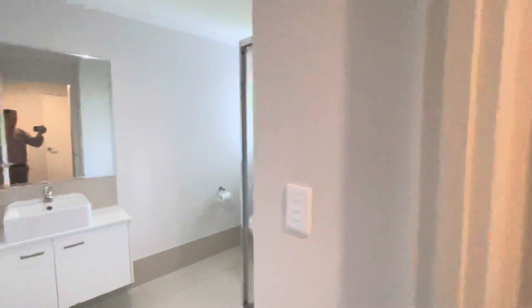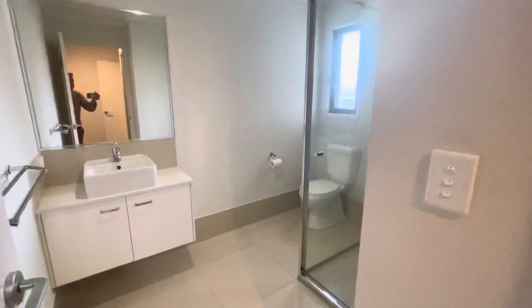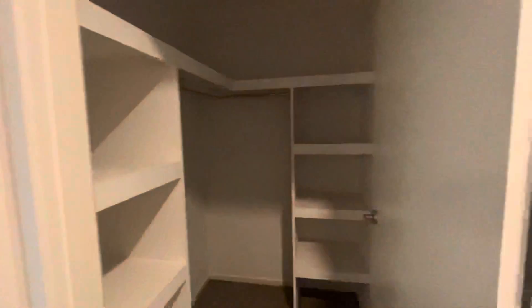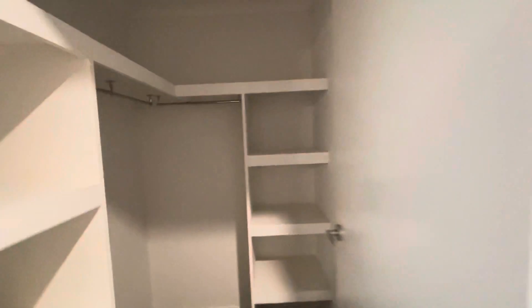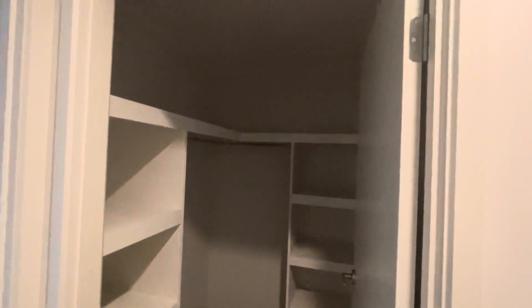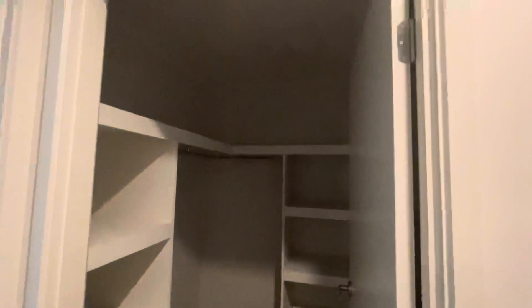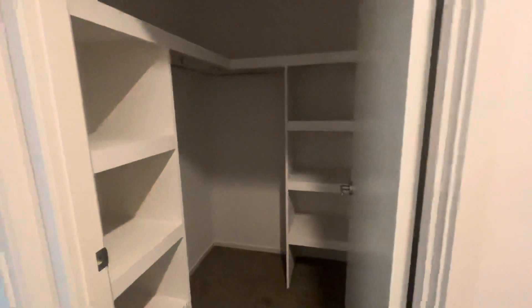Into the ensuite, you've got a beautiful shower, toilet, and vanity mirror. Right next to here you also have your walk-in wardrobe with plenty of space up the top, a few shelves and a little bit of hanging space.